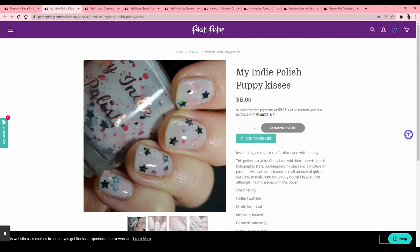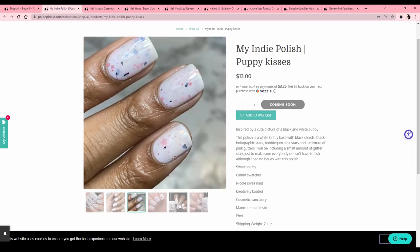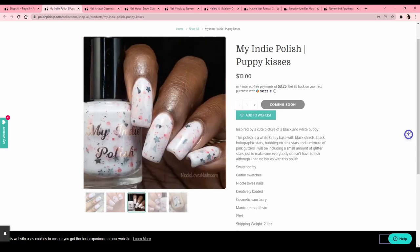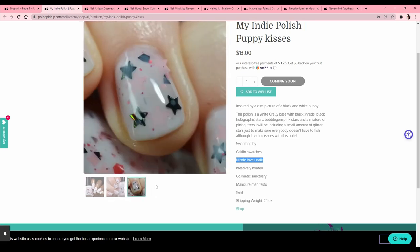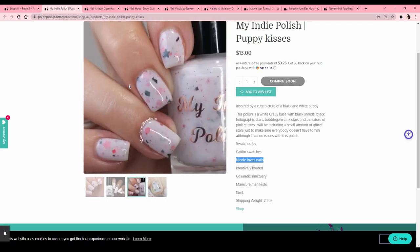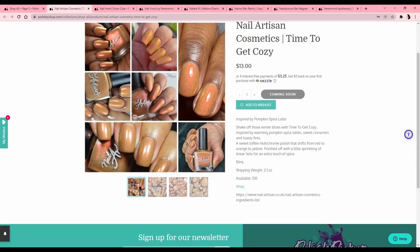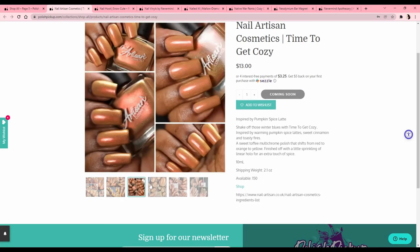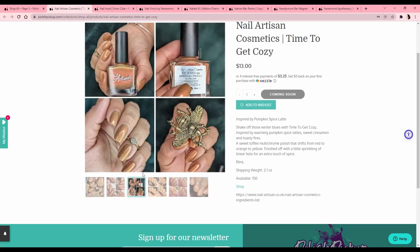My Indie Polish 'Puppy Kisses' — inspired by a cute black and white puppy — this gives me not Christmas vibes, more cozy I guess. Nicole Loves Nails — oh wow, I'm on her swatch! I like her channel. It's cool but I have a ton of star glitters and I could dupe the vibe. Nail Artisan Cosmetics 'Time to Get Cozy' — inspired by a pumpkin spice latte. I see pumpkin spice latte and I'm just like no thanks — I tried it last year for the first time and I did not like it.